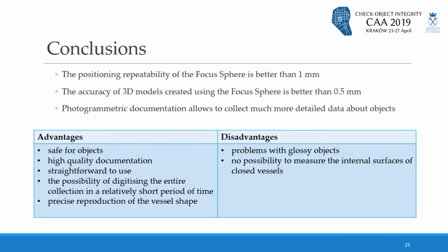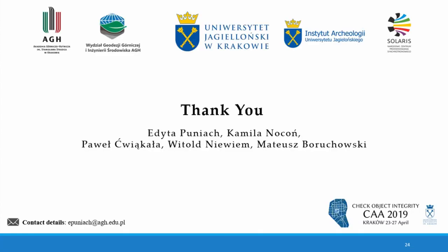In conclusion, Focus Sphere can be used for documentation of archaeological objects and meets the strict conditions of geometry and texture accuracy. This method is safe for objects and can be a fast and reliable solution for digitalization of selected objects or even entire collections. Thank you for your presence and we encourage you to ask questions.